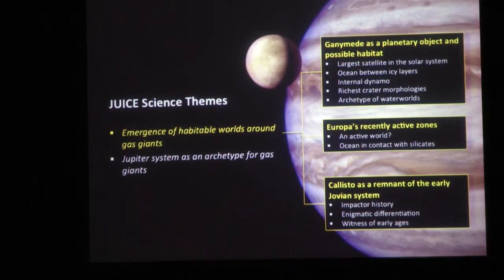Europa is fascinating in itself - we'll have a couple of flybys. It may be active now, with an ocean in contact with silicates suggesting a chemically rich, salty subsurface ocean. Finally, Callisto hasn't changed as much over time, providing information about impacts in the Jupiter system and the very long-scale history of the solar system.